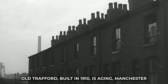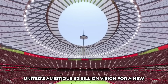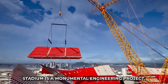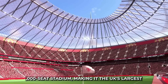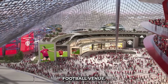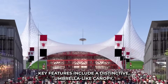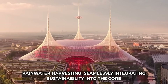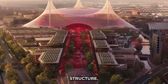3. While the current Old Trafford, built in 1910, is aging, Manchester United's ambitious £2 billion vision for a new stadium is a monumental engineering project. The Foster + Partners design envisions a 100,000-seat stadium, making it the UK's largest football venue. Key features include a distinctive umbrella-like canopy with integrated solar panels for renewable electricity and rainwater harvesting, seamlessly integrating sustainability into the core structure.